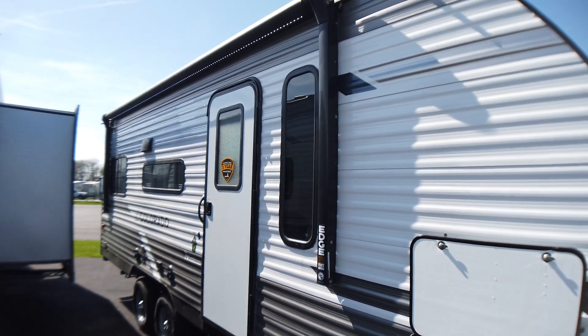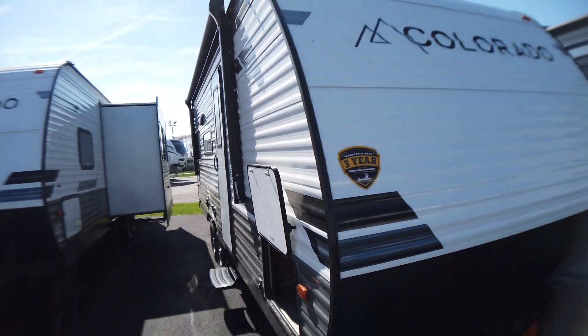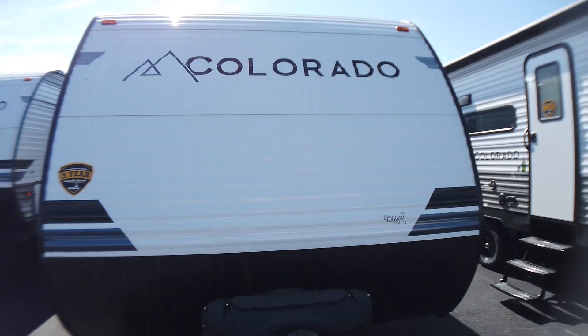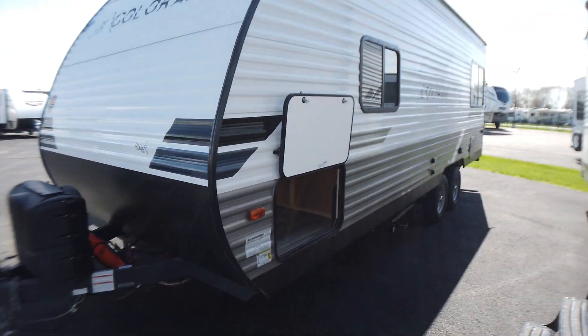You're going to see a power awning all the way from front to back with LED light strip. You do have power stabilizer jacks front and rear, and a power tongue jack on the front. There's nothing wrong with being lazy.